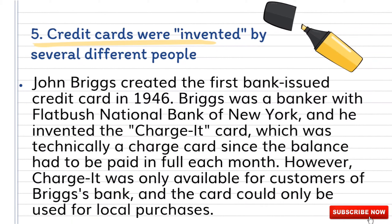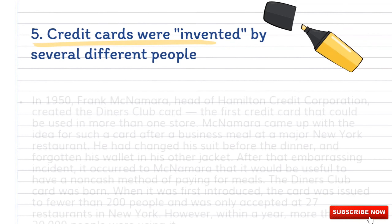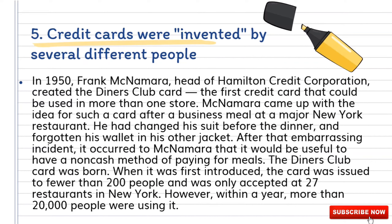Number five: credit cards were invented by several different people. John Briggs created the first bank-issued credit card in 1946. Briggs was a banker with the First National Bank of New York, and he invented the Charge-It card, which was technically a charge card since the balance had to be paid in full each month. However, Charge-It was only available for customers of Briggs's bank and the card could only be used for local purchases. In 1950, Frank McNamara, head of Hamilton Credit Corporation, created the Diners Club card — the first credit card that could be used in more than one store.